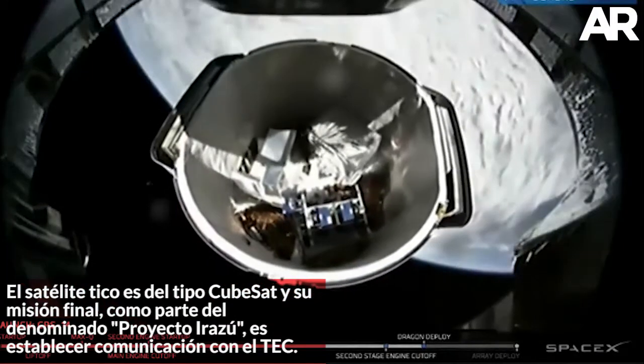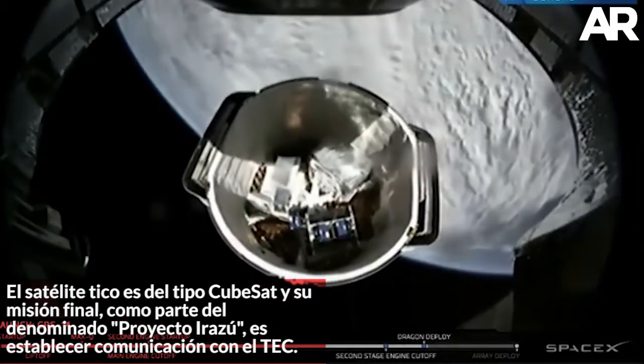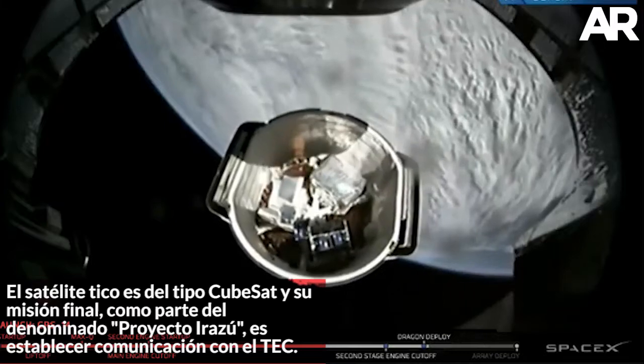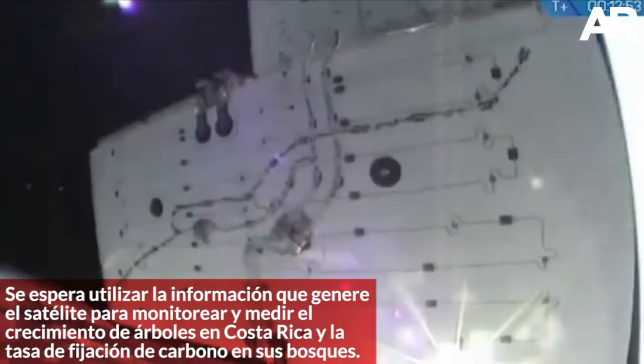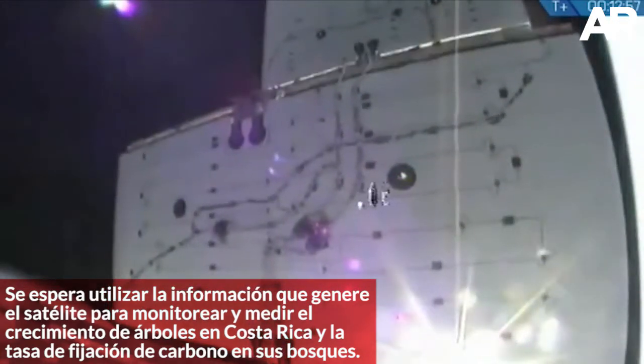That is a view from the forward end of our second stage, which is located inside Dragon's trunk as it separates from the second stage. That's actually the backside of the solar arrays. You can see the wire harnesses that connect the different cells together.